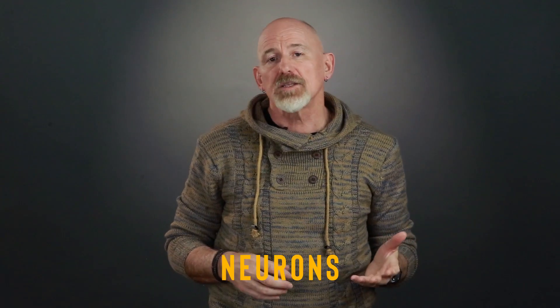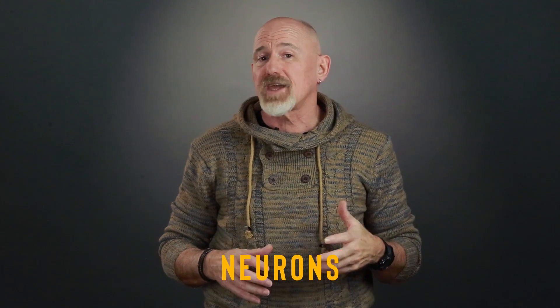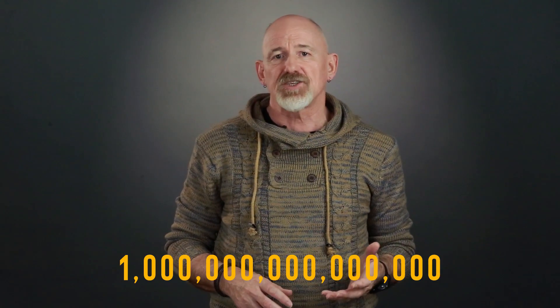Let's jump in by talking about how the brain functions. When people talk about brain cells, they're talking about neurons — electrically excitable cells that process and transmit information through electrochemical signaling. Unlike other cells in our bodies, neurons never divide and don't die off to be replaced by newer ones, and they typically can't be replaced after being lost. There are about 100 billion neurons in the average human brain, and each neuron can connect to up to 10,000 other neurons. This connection takes the form of a synapse, and there are as many as a quadrillion synaptic connections in the brain.